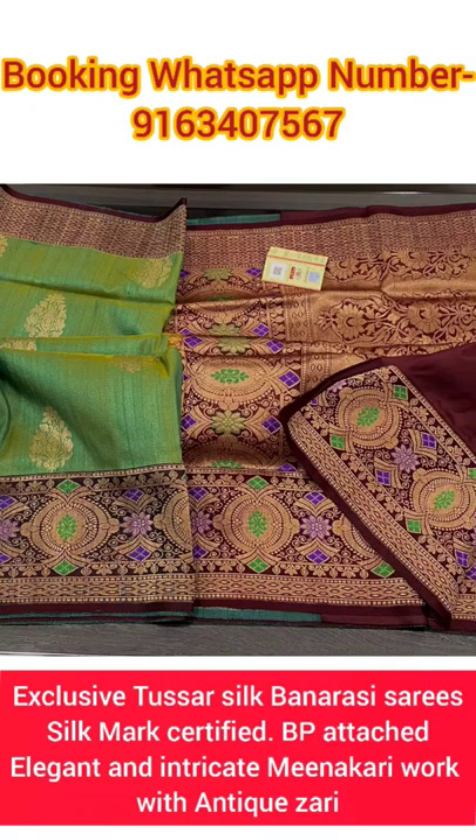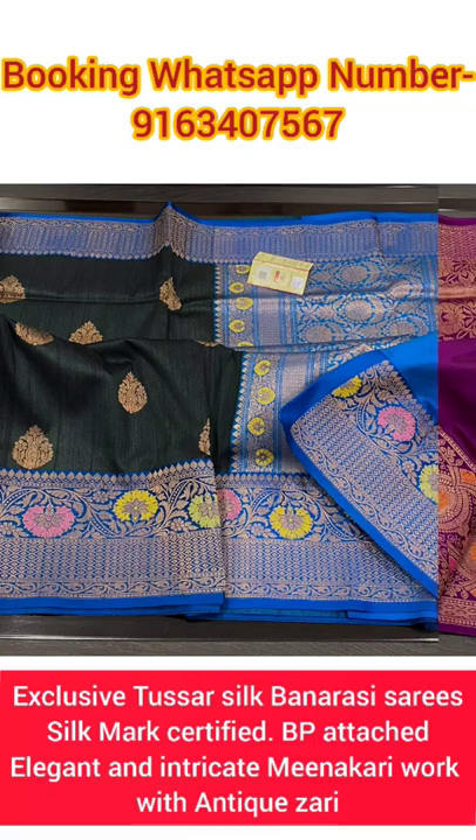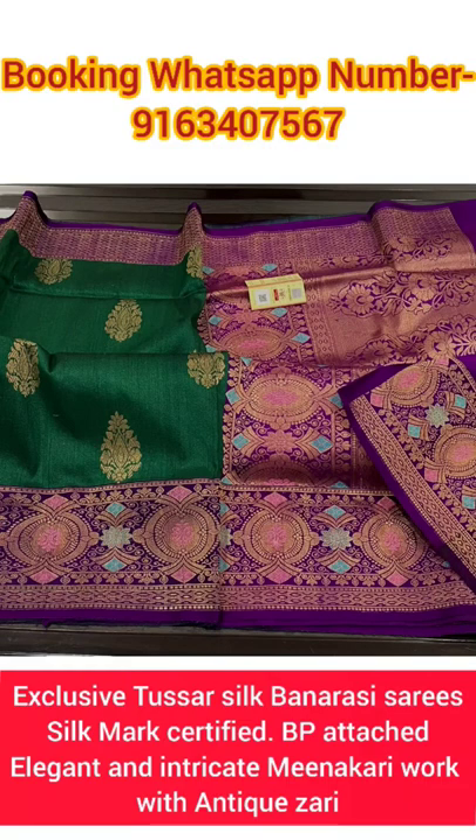All these sarees are perfect for any wedding, auspicious and festive occasion. Please like this video, share this video with your friends and family, and if you are new to my YouTube channel, don't forget to subscribe. Thanks a lot for watching this video.